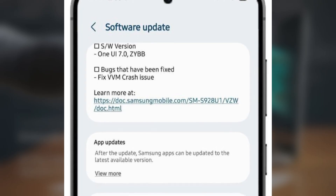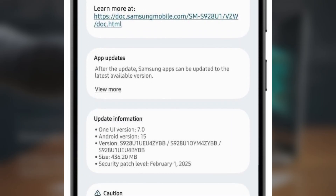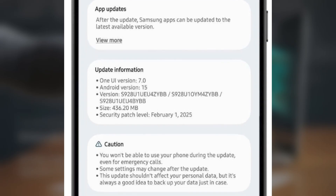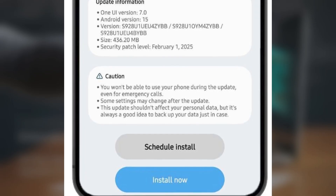So what's new in this update? The big change is a fix for the VVM crash issue that many users were experiencing. Unfortunately, there aren't any other major features or improvements in this particular update — just that important bug fix.